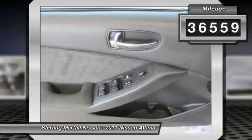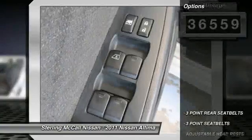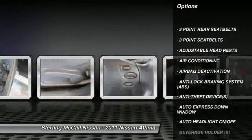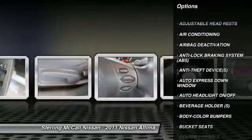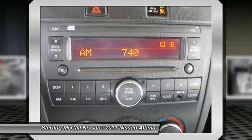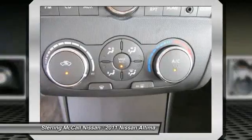Here are some of this vehicle's great options: dual airbags, power steering, air conditioning, front auto express down window, adjustable headrests, cruise control, auto headlight on-off, bucket seats, child safety locks, power door locks.